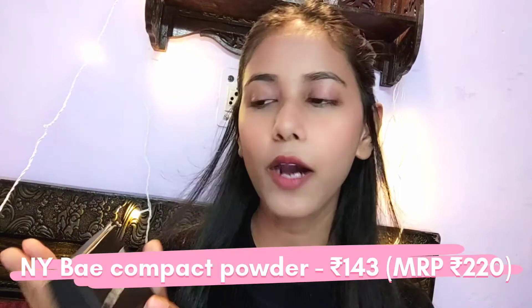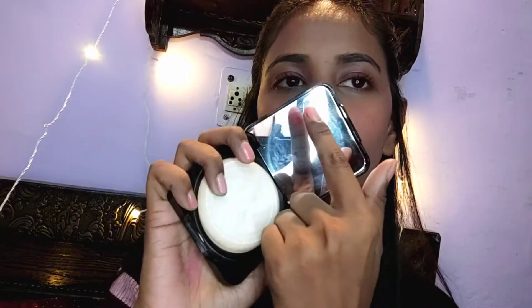The first product is NYB Compact Powder and its shade is Too Fair Beige. I really like it — it's a very good compact powder, I didn't expect it to be this good. The packaging is very unique because I have not seen any compact powder in a square shape. When you open it, you can see a big mirror, though the mirror was broken on the side.